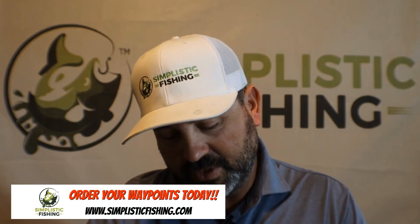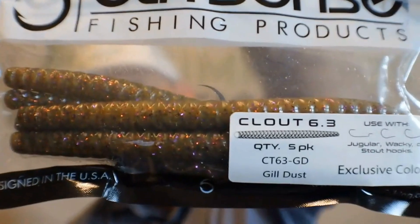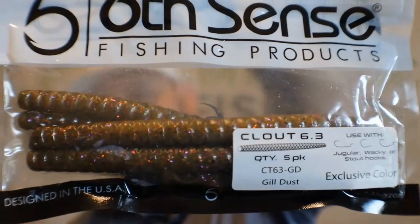They sent us some size one wacky hooks — these are good for drop shots too. And last but not least, the bag is now empty — we've got the Clout 6.3 five-packs. These are a little bit bigger, similar to Sankos, in an exclusive color called Gill Dust. You can use them wacky style. These can be really, really fire, especially on those tough days when fish just don't want to bite. Very subtle, and you can actually get some pretty good bites throwing that stuff around.